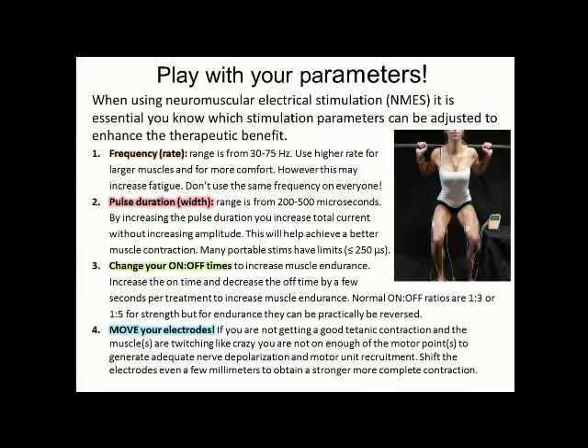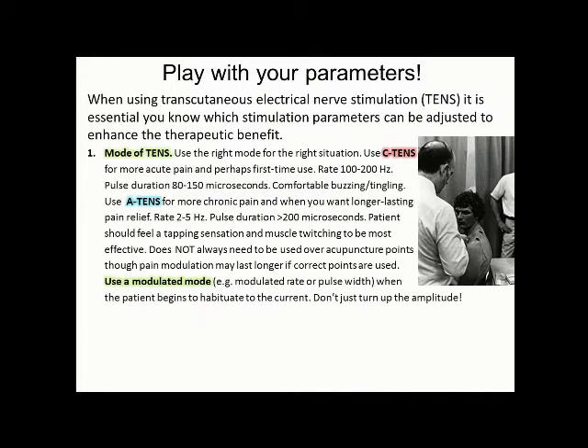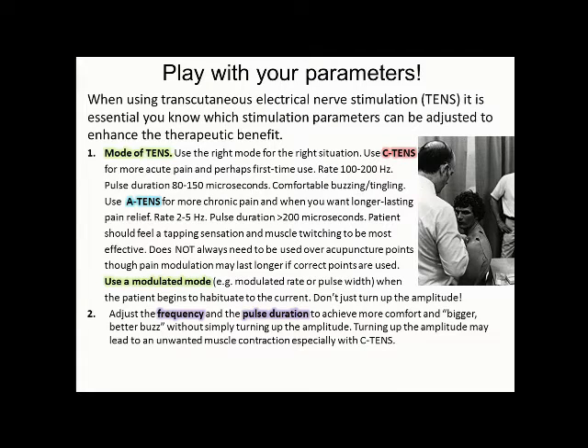Also, move your electrodes. If you're not getting the muscle to contract, you're not in the right spot — moving them two millimeters can make a huge difference. For TENS: change the mode — pulse, burst, or acupuncture-like stimulation to get a little muscle contraction. Use modulated modes when the patient starts to habituate, because habituation means the TENS is no longer effective. Adjust the frequency and pulse duration on your TENS device. Don't do the same thing with every single patient.